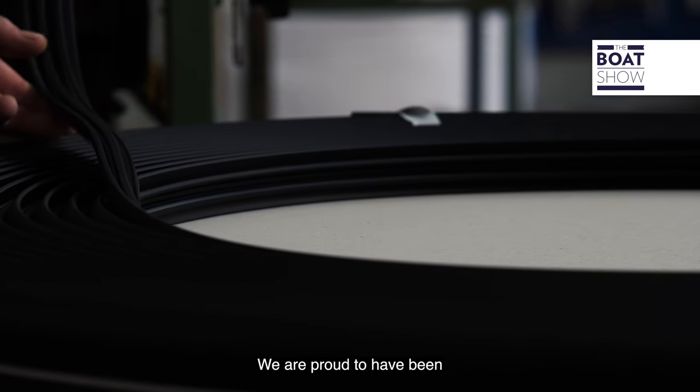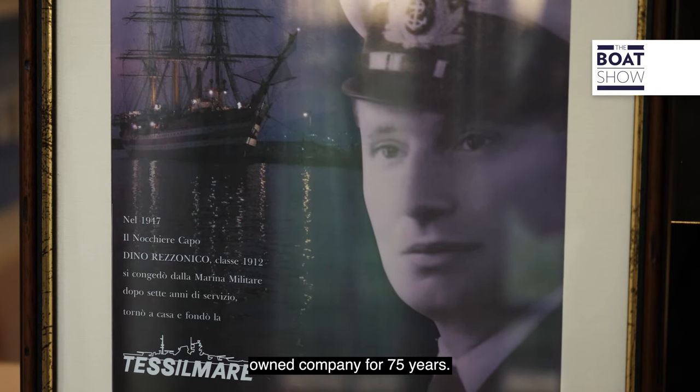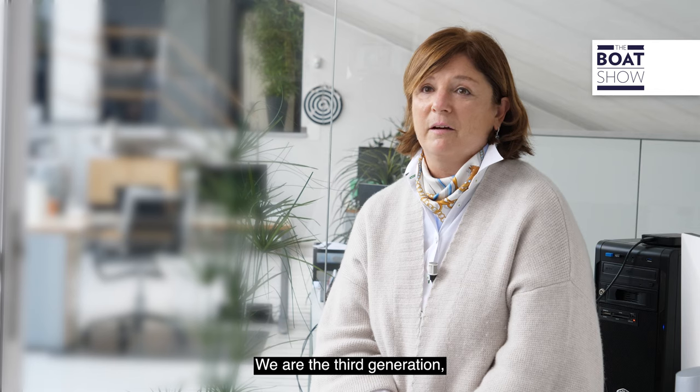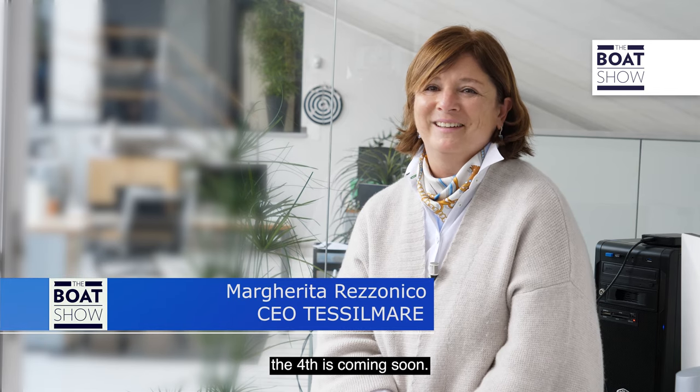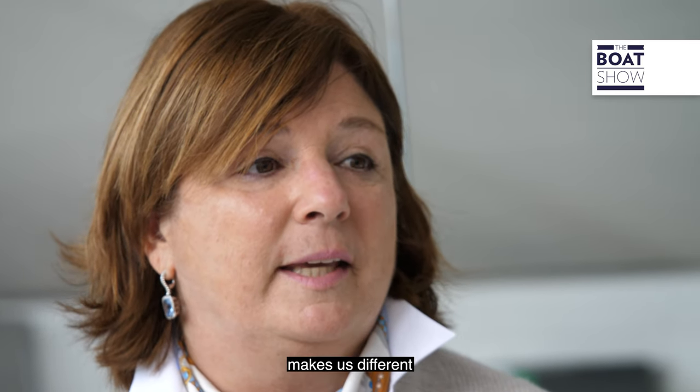We are proud to have been a small family-owned company for 75 years. We are the third generation, my brother and I, and the fourth is coming soon. I think our experience and dedication to the customers makes us different from our competitors.